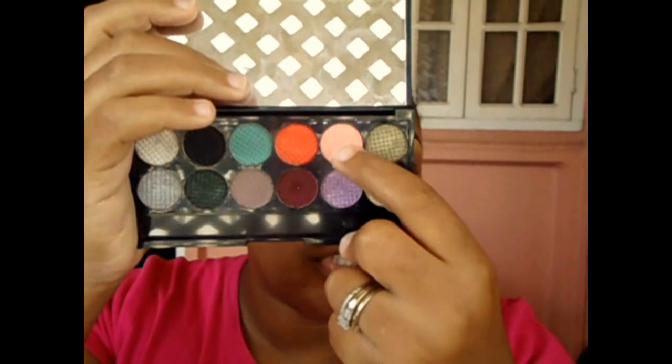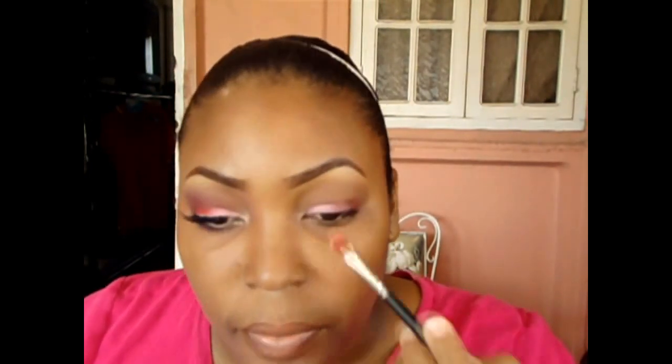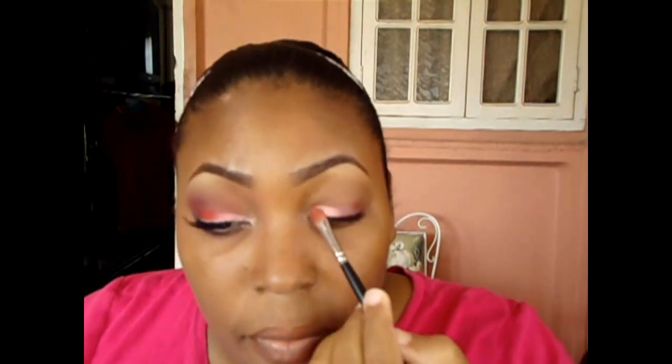For my first lid color, I'm taking a flat shader brush — no name, just one I got in a set — and I'm going into my Sleek Me Myself and Eye palette, taking this sorbet pink or creamy pink here, and applying that to the first part of my lid. Then, flipping the brush to the other side, I'm taking NYX eyeshadow in Extreme Apricot and applying that to the rest of my lid.